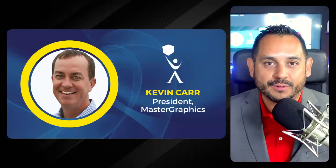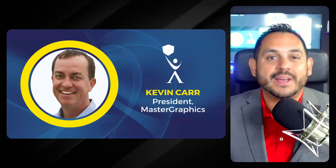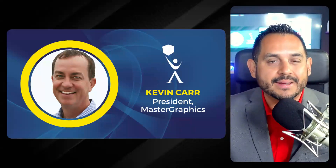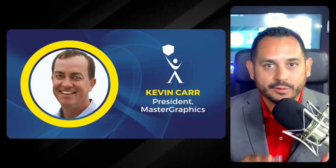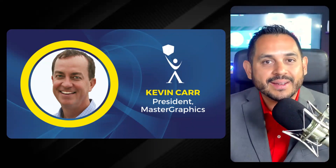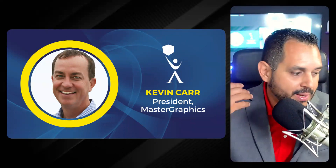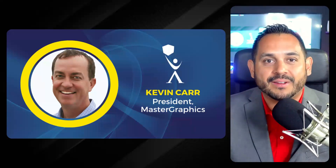First up is Kevin. He is the president at Master Graphics, where for over 70 years they've sold wide format and graphics printers. More recently they've expanded to offer 3D printers from HP, 3D Systems, 3D Platform, and Ultimaker. Today they're focused on partnering with manufacturers to successfully implement additive manufacturing, and Kevin has really been leading the industry in helping the 3D print community learn, get inspired, and take action.